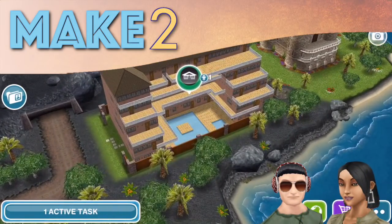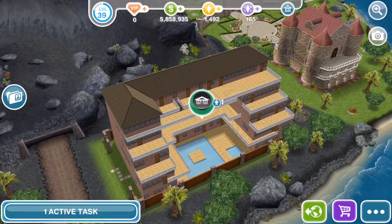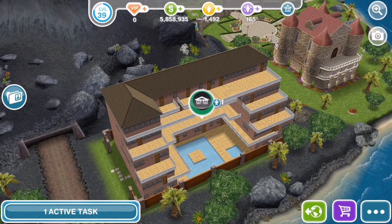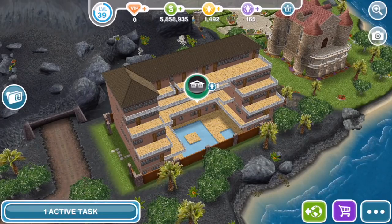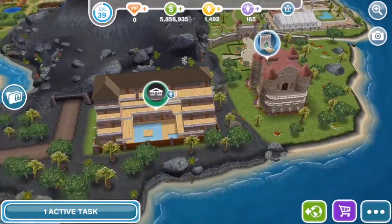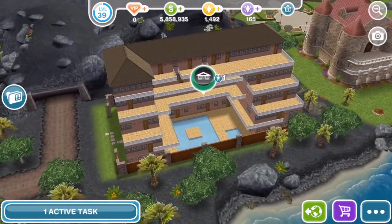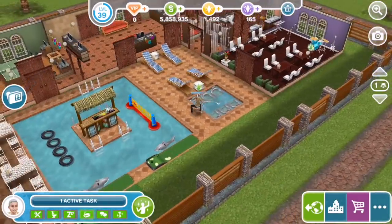Hey Summers! Hi everyone! Welcome to Make 2 and another neighbor visit. We've got an invitation from Michael to come back to his town to check out his hotel, which is here on the mysterious island next to the volcano and the royal castle. This is going to be a really complicated tour because the hotel is built on five floors, including a basement, and it's basically full of stuff.